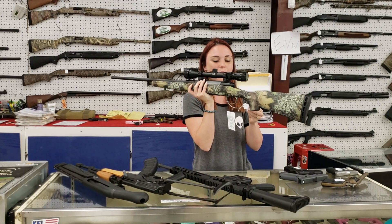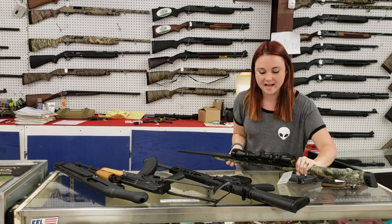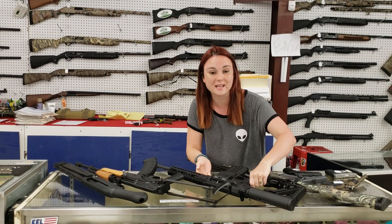Savage Axes, .308 full camo with your Weaver Scope for $315 plus tax. Come in and snatch her while we've got them. Beat those hunting crowds and get your sales while you can.